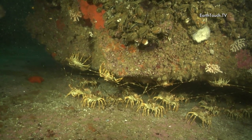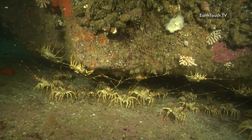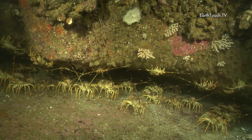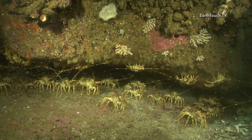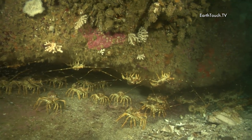This is just one of the ledges that I came across, and there must have been between 40 and 50 crayfish, almost crawling over each other to get into that little ledge and hide away from any possible predators.